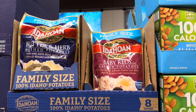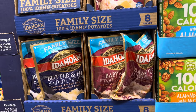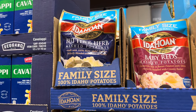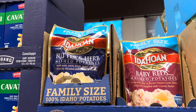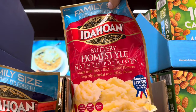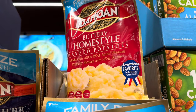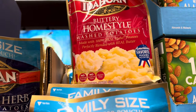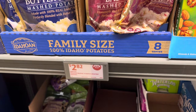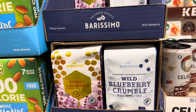How about some Idahoan? Family size, eight servings per pouch. This is going to give you some yummy potatoes made with 100% real Idaho potatoes, perfectly blended with butter and parsley. We have butter herb, baby reds, and buttery home style. It's America's favorite mashed potatoes — gluten free, no artificial dyes, no artificial flavors. Assorted varieties for $2.82.